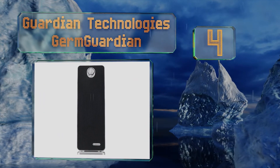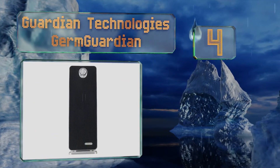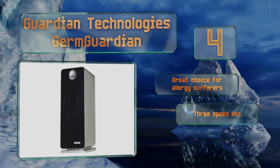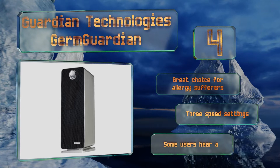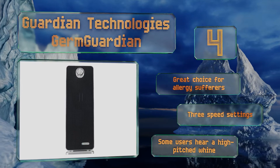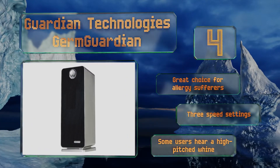At number four, the Guardian Technologies Germ Guardian three-in-one system is small enough to perch on a desk or nightstand but powerful enough to cleanse the air of an entire room. It uses a charcoal pre-filter, a HEPA filter, and UVC light to eliminate pollutants. It's a great choice for allergy sufferers and offers three speed settings. However, some users hear a high-pitched whine.